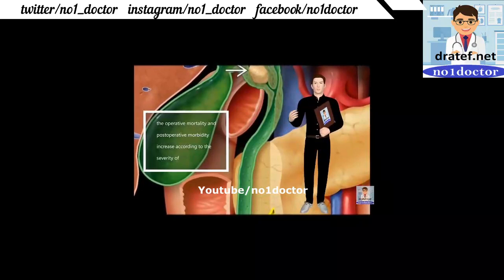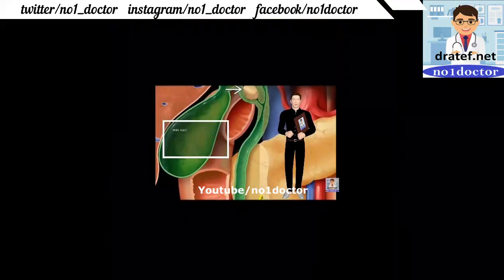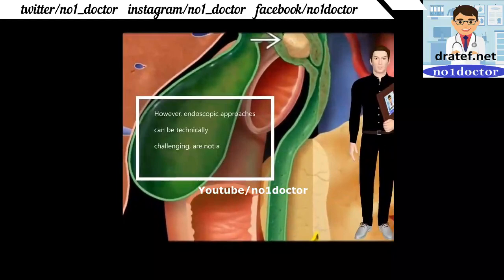Common bile duct stones should be cleared; residual gallbladder stones must be avoided. Methyl tert-butyl ether solution therapy was used in 12 patients referred for surgery; clearance from the biliary tree was achieved in only 3 of 13 patients. Mirizzi syndrome has been associated with a high frequency of cholecystectomy complications; 18 cases were identified and the rate was significantly higher. Frozen section of the gallbladder is important; 3% of patients who underwent cholecystectomy had Mirizzi syndrome.